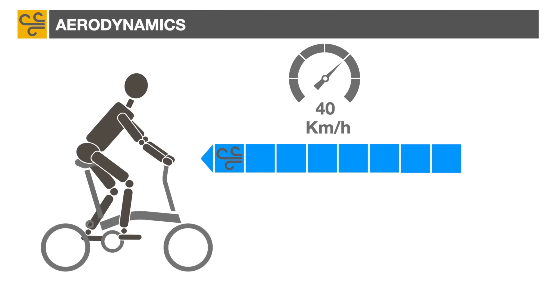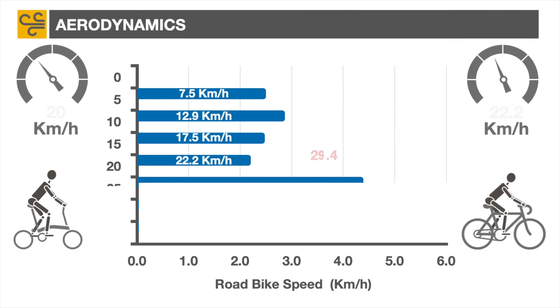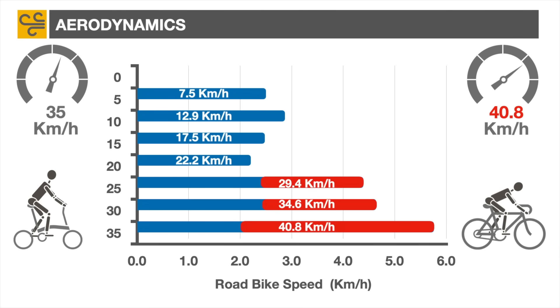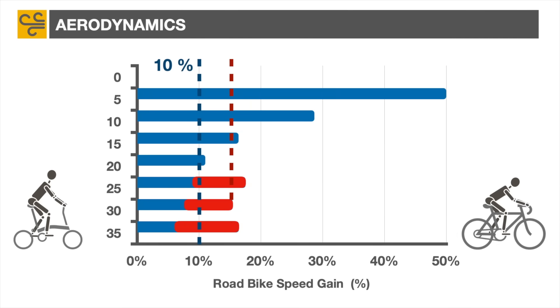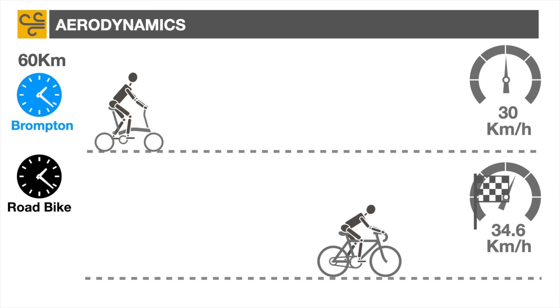So if we revisit our speed difference chart and assume a brake hood position while the Brompton rider is going at 25 kilometers per hour, the road bike will now exceed 29 kilometers per hour. The difference increases further as the bikes accelerate and the road cyclist assumes the drop position. Fast cyclists should therefore expect a 4.5 kilometer per hour advantage over a Brompton rider — roughly 15% if cruising at 30 kilometers per hour. Using our previous 60 kilometer journey, the road bike would arrive 16 minutes before the Brompton competitor, still enough time for a beer.